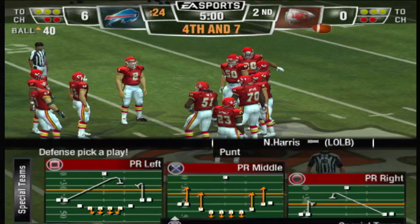We've played a quarter — the score is 6-0, the Bills 6, the Chiefs nothing. The Chiefs are ready for the second quarter.